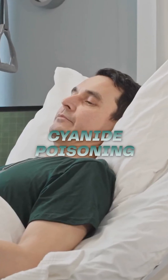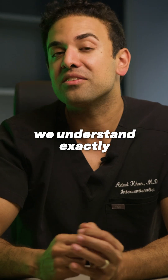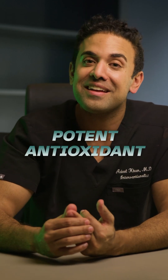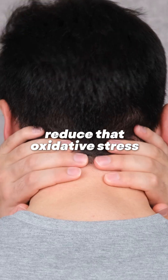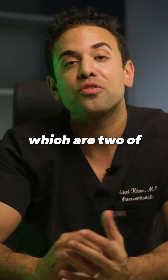Over time they found other interesting benefits, such as for cyanide poisoning and for general health. Now we understand exactly what's going on: it can increase oxygen delivery to the cells, it works as a very potent antioxidant, and it helps to reduce oxidative stress, which in turn also reduces chronic inflammation — two of the biggest drivers of aging.